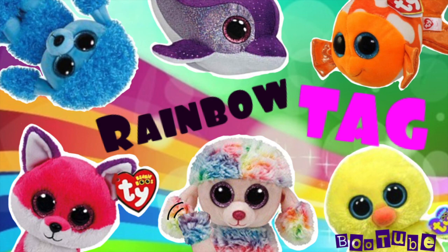Beanie Boo Rainbow Tag BooTube Episode 7.